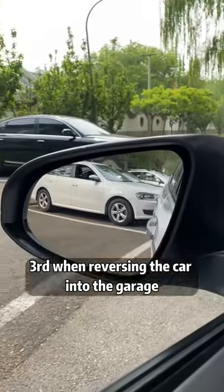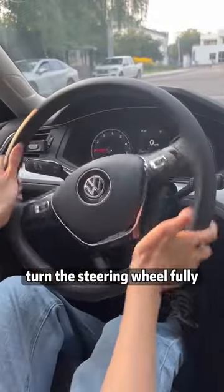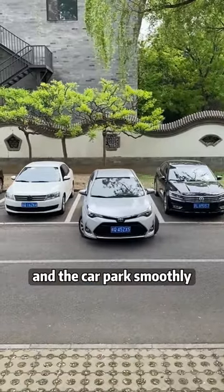Third, when reversing the car into the garage, once you can just see the corner of the target parking space in the rearview mirror, turn the steering wheel fully and the car will park smoothly.